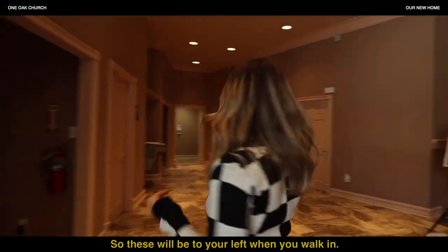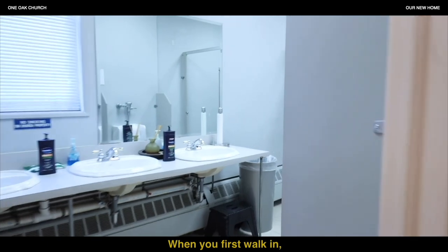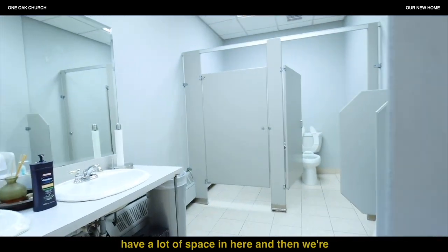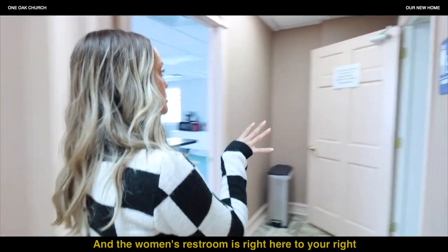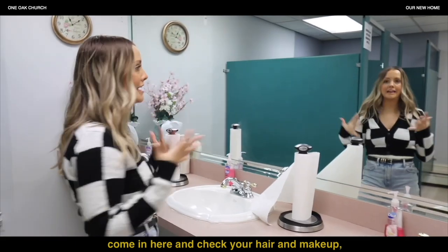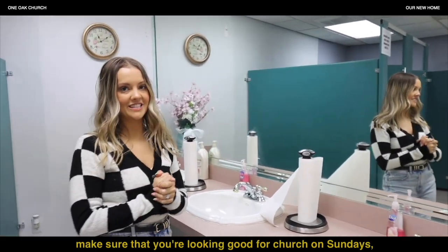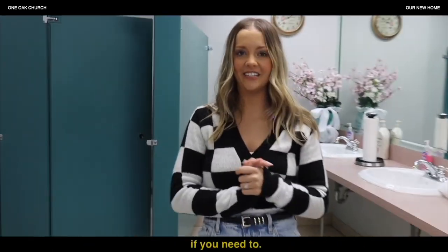The bathrooms will be to your left when you walk in. The men's restroom is right here when you first walk in — there's a lot of space in here. Then coming this way, the women's restroom is right here to your right. Ladies, if you need to check your hair and makeup and make sure you're looking good for church on Sundays, this is going to be the space for that — and obviously you can use the restroom here too.